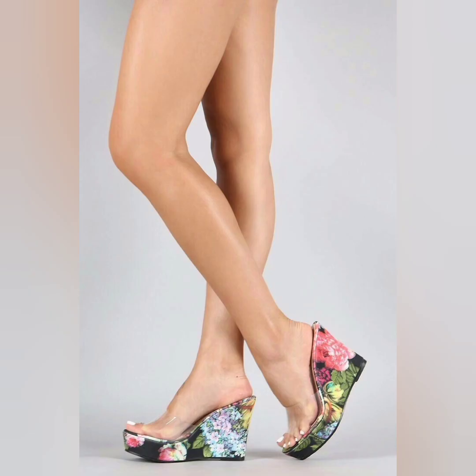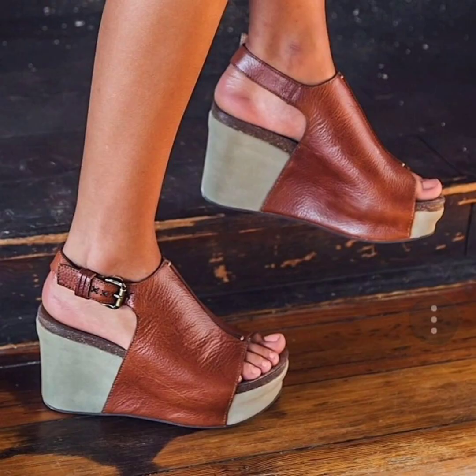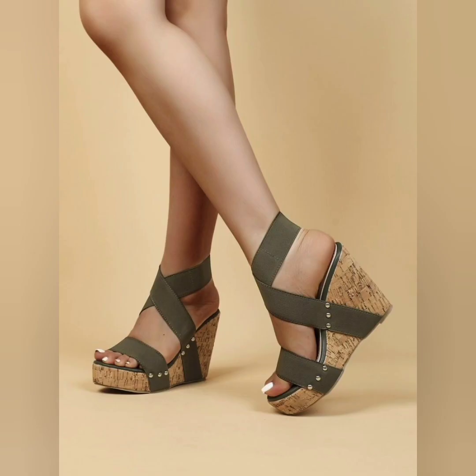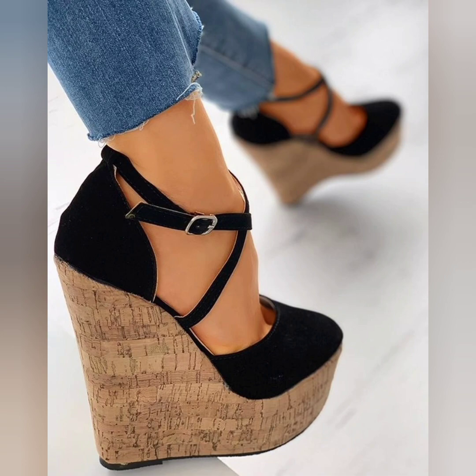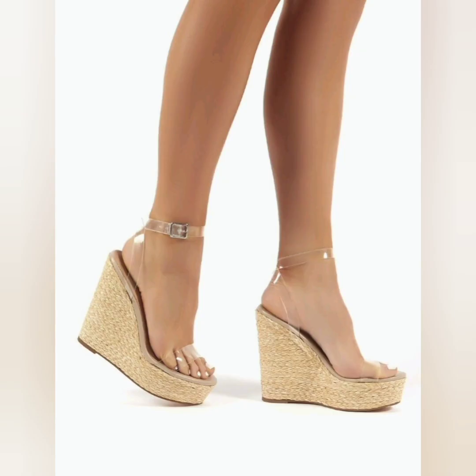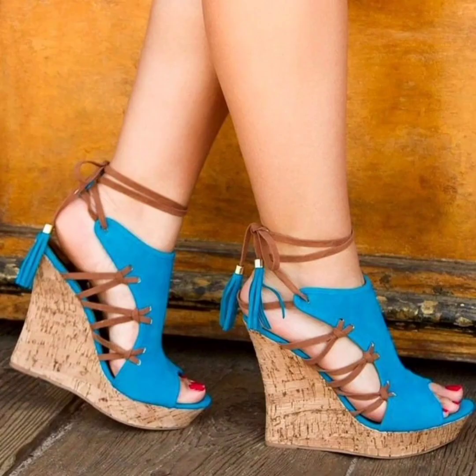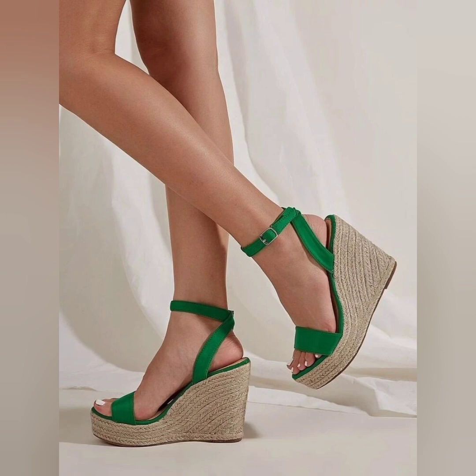Some are strappy wedge heels, and some are platform wedges. Platform wedges have a thicker sole throughout, creating a substantial lift. They are often seen in retro-style designs and can provide extra comfort and stability. Some are strappy wedge sandals that feature multiple straps across the foot, offering a more open and airy look.